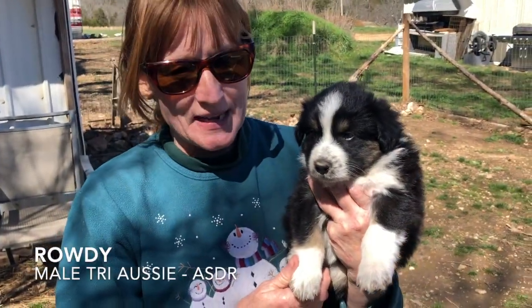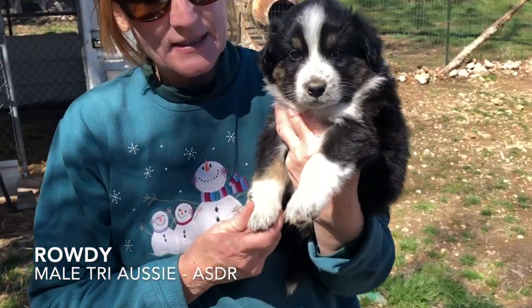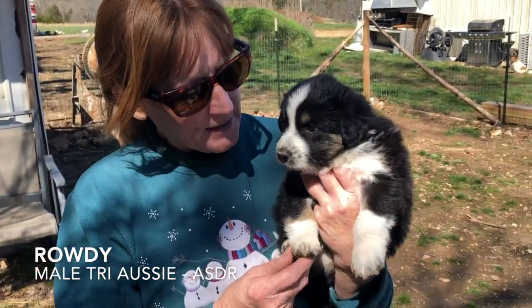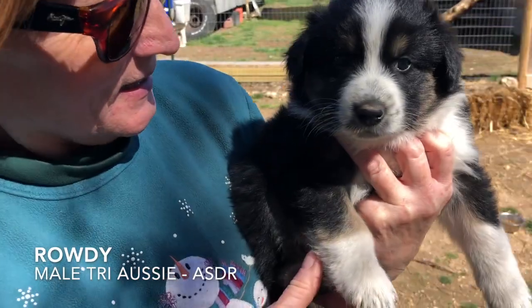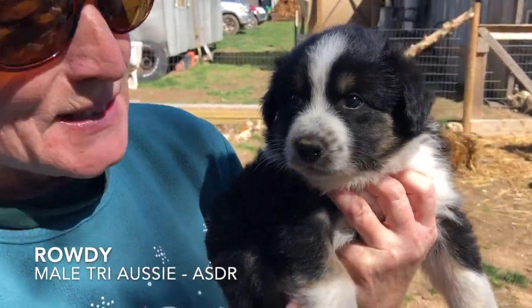This guy's available — this is Rowdy. He's one of our favorites, a little sweetheart. He's probably the biggest — he is the biggest in the litter. And he loves to be loved.